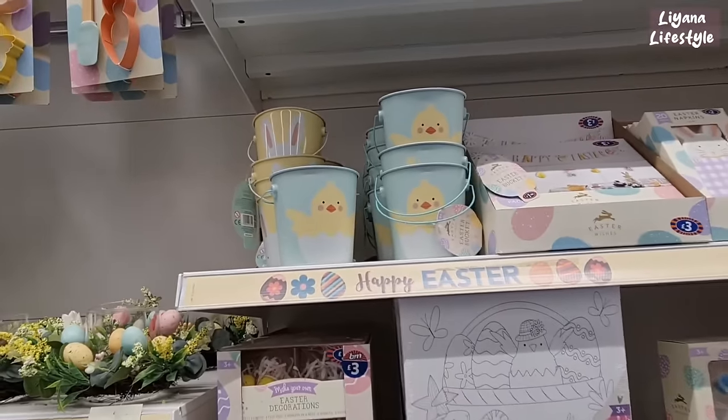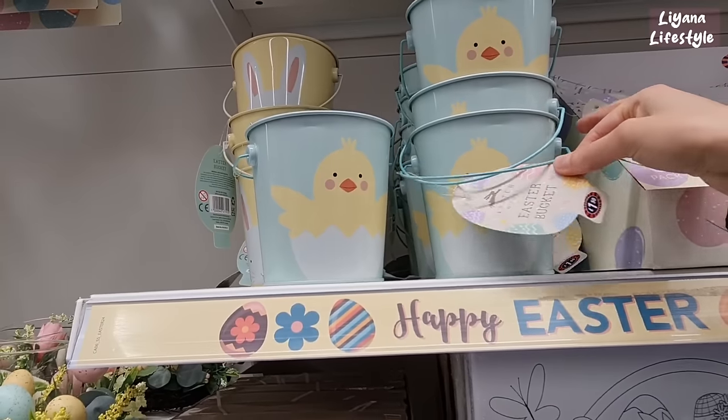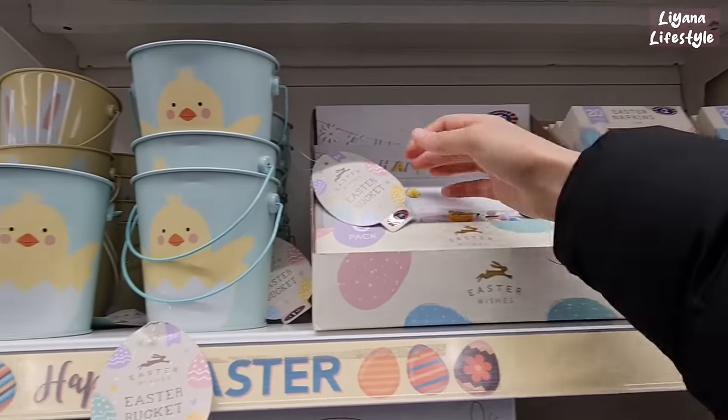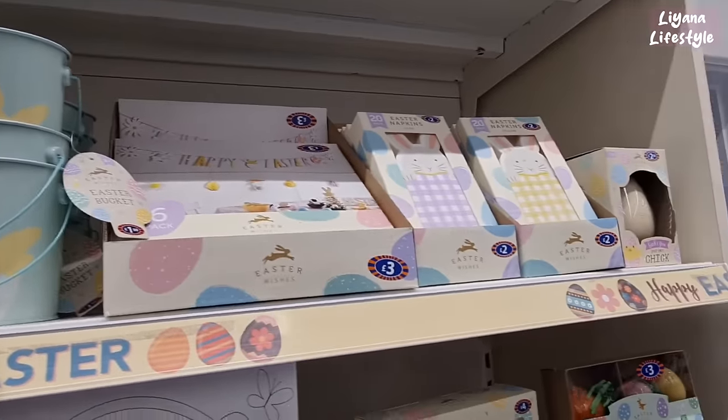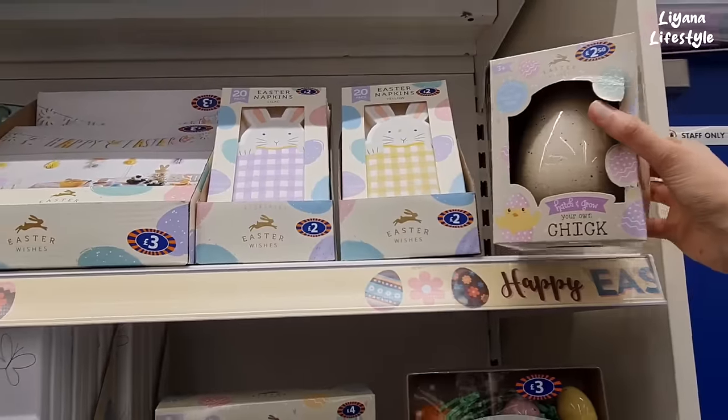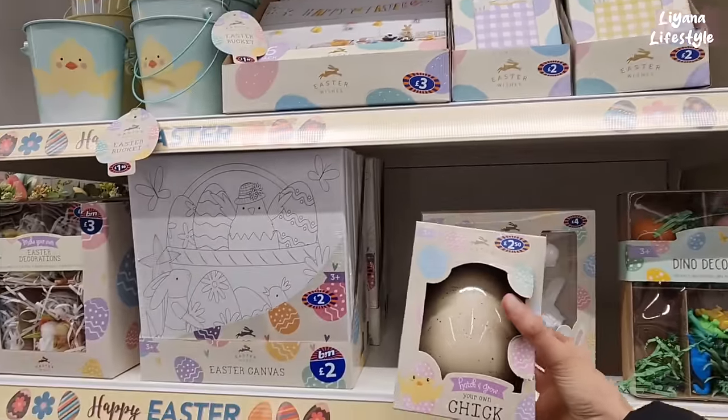They're so high — my neck is hurting trying to film it all. These buckets as well, so cute, £1.50. And they've got these buntings — six pack. Napkins. How to grow your own chick — that's really cute, right? To do with kids.